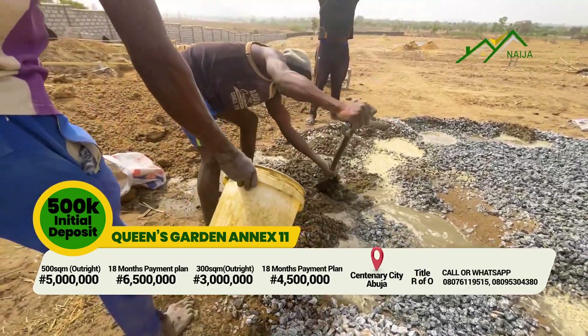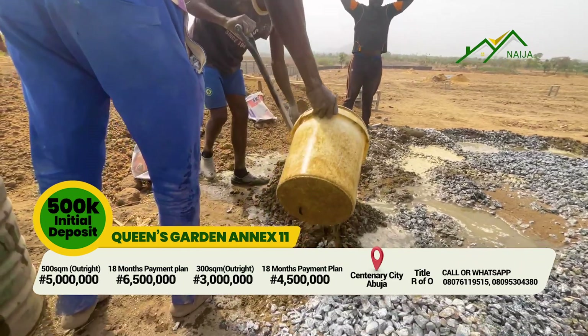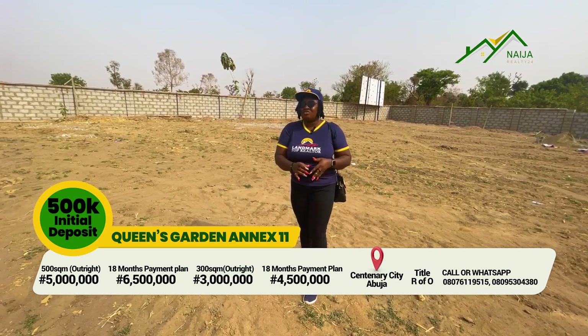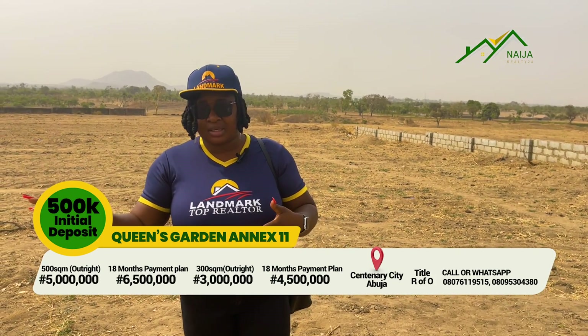We are doing pre-launch sales at the moment, so you can take advantage and buy into it now. 500 square meters for 5 million naira and 300 square meters for 3 million naira, with payments spread up to 18 months.